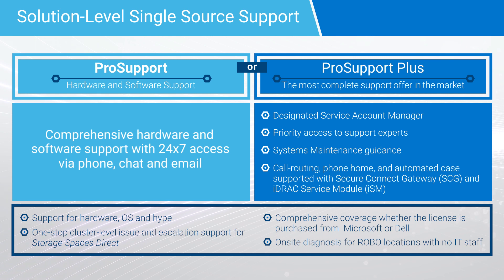For customers with critical needs and who are accustomed to a higher level of support, there's a good reason to upgrade, so it helps to be aware of the options.